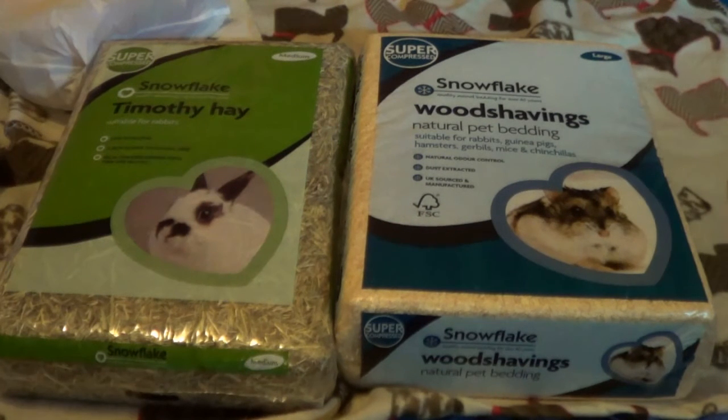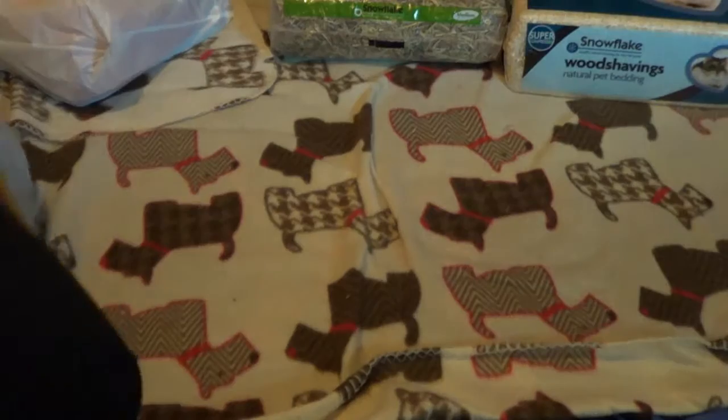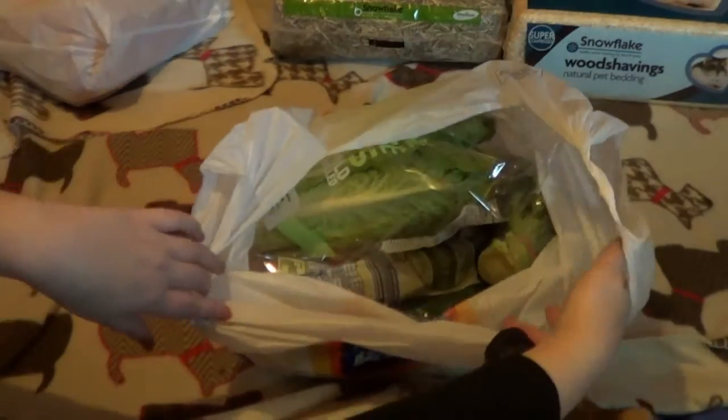If you're friends with us either on Twitter or Facebook, you will know that we are fostering some guinea pigs. So I had to go out today to get their stuff — we got the timothy hay and the wood shavings, and then I went to Aldi and got a bunch of fruit and veg that I'm going to go through.